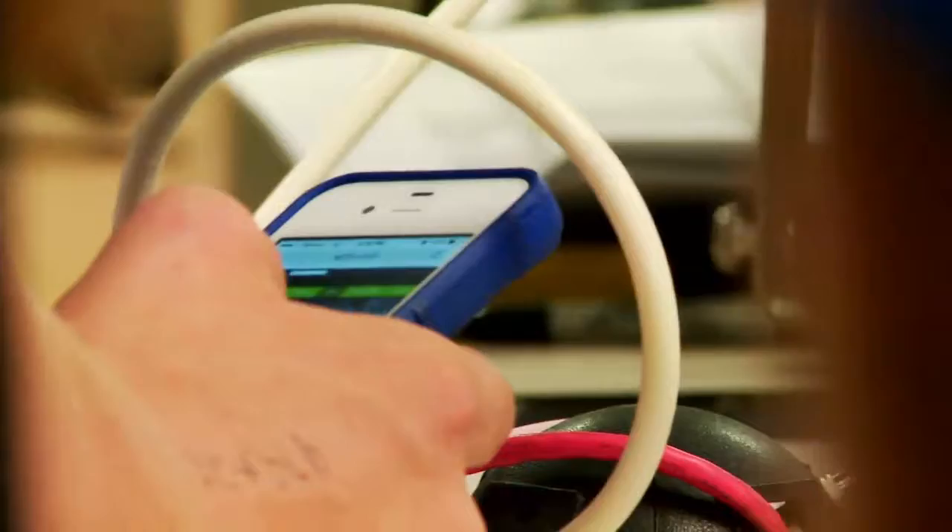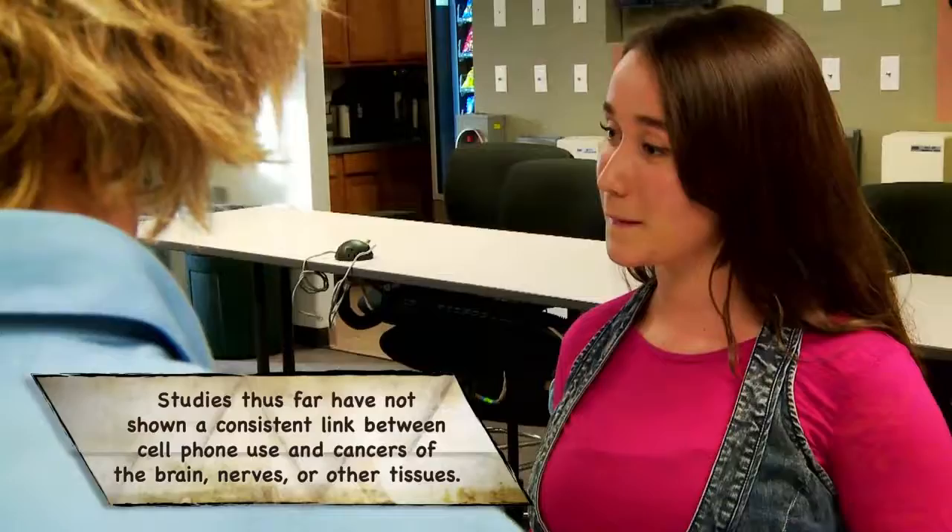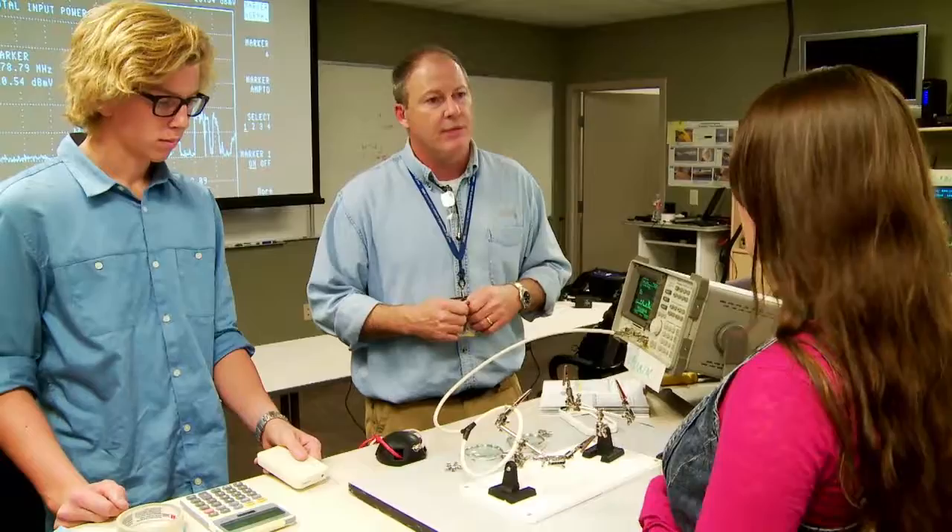Kevin, what inspired you to instruct these students in pursuing their dreams in STEM and cell phone radiation? It's kind of fun — this is my lab, my mad man cave on steroids. I get to do all this cool testing, and when younger generations come along and say they're interested, it's a lot of fun. Technology is always a field that will just keep advancing, and there are so many different opportunities.